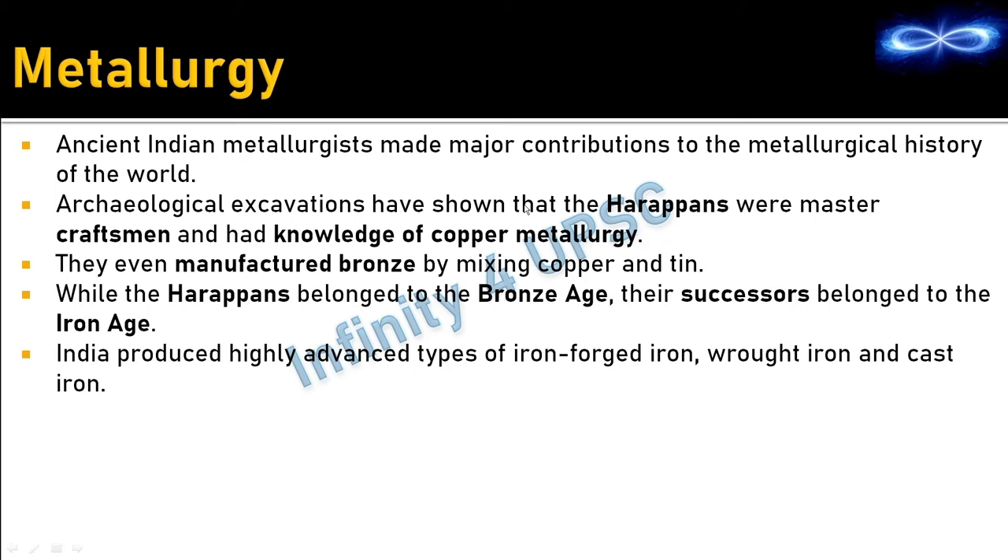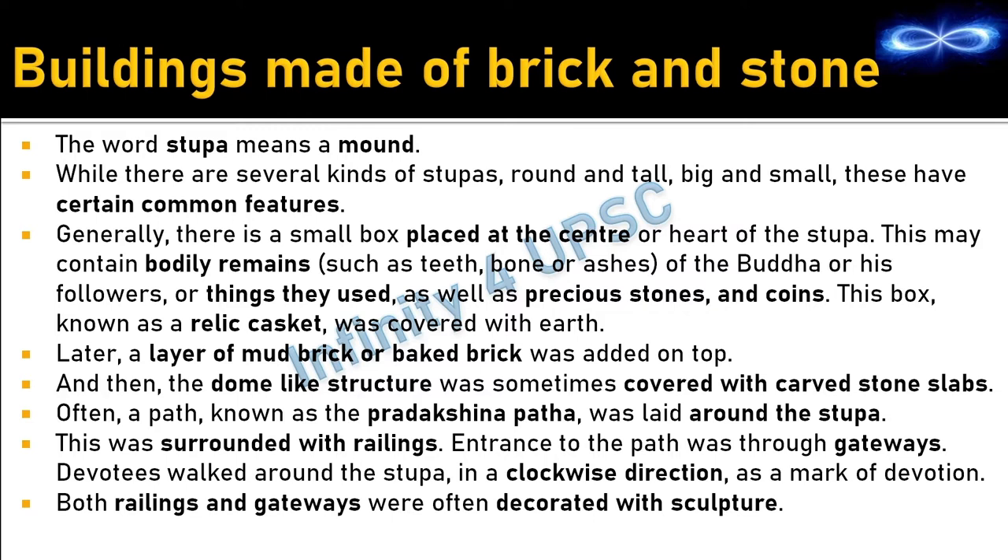Archaeological excavations have shown that Harappans were master craftsmen with knowledge of copper metallurgy. The Harappan period is called the Bronze Age because they knew that mixing copper and tin produces bronze. The successive age — from the Vedic age to Mahajanapadas — is called the Iron Age, as India produced highly advanced types of iron: forged iron, wrought iron, and cast iron.